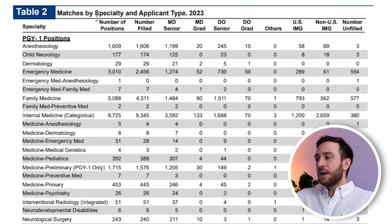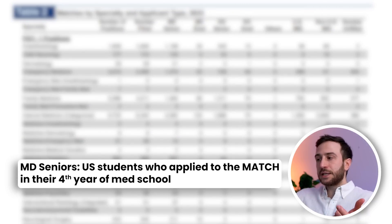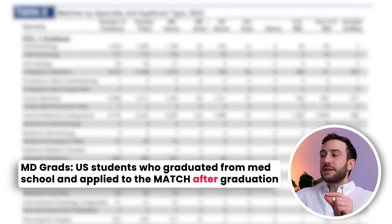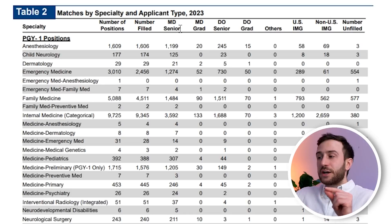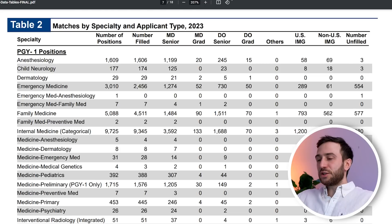Let's go to table 2, which is actually the most helpful one for US IMGs and non-US IMGs. You can see different types of applicants and different specialties in rows. There is the number of positions, number filled, MD seniors who are fourth-year medical students, and MD grads who graduated and are applying after graduation. DO seniors and DO graduates are from osteopathic schools. The two most important categories for IMGs are US IMGs with US citizenship and non-US IMGs without US citizenship. The table also shows the number of unfilled spots per specialty.